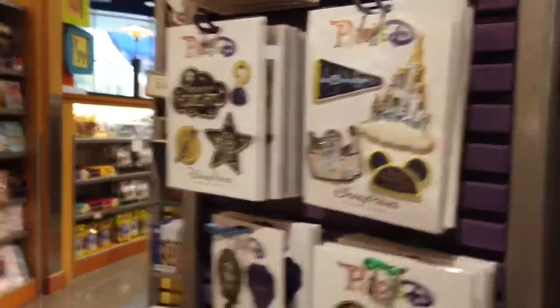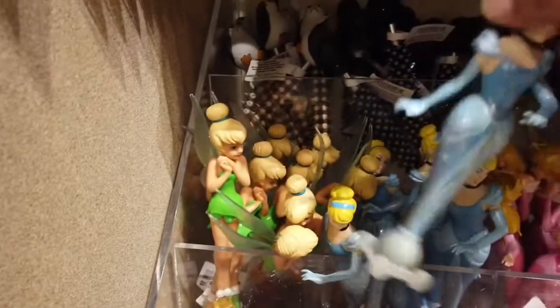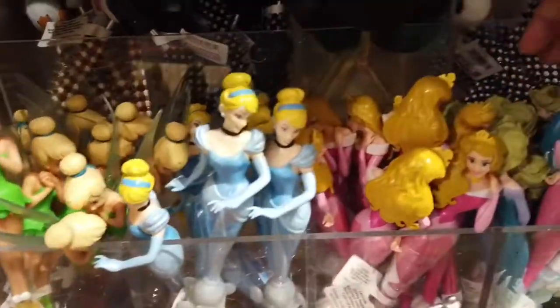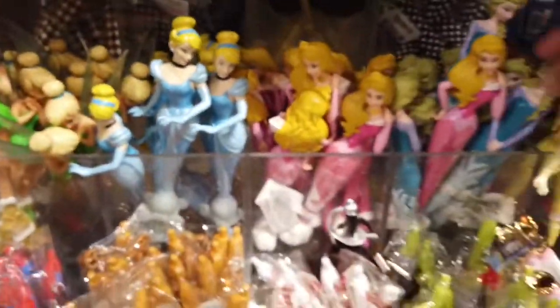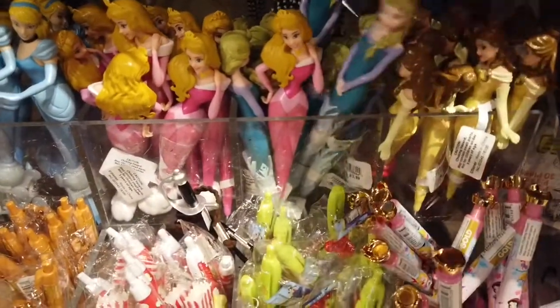There are 2,880 rooms in Pop Century, which is quite a few — that's why there are so many different buildings. The fifth value-priced resort is the Art of Animation Resort, but this one is Pop Century, and I do recommend it.